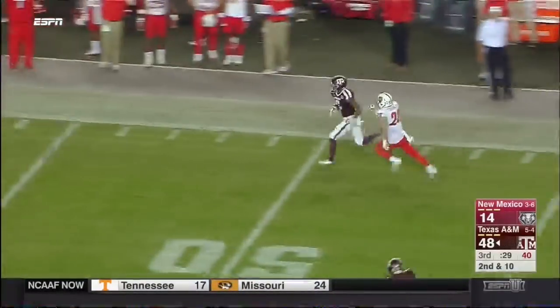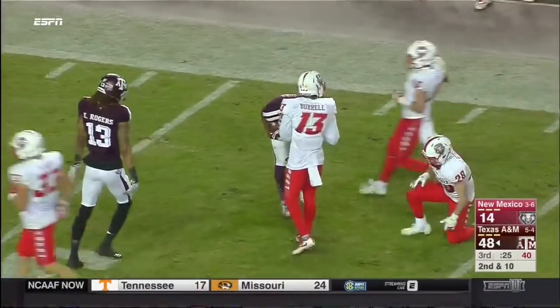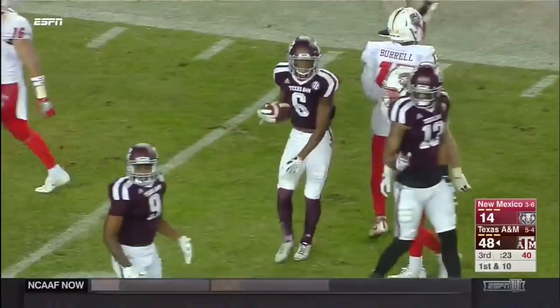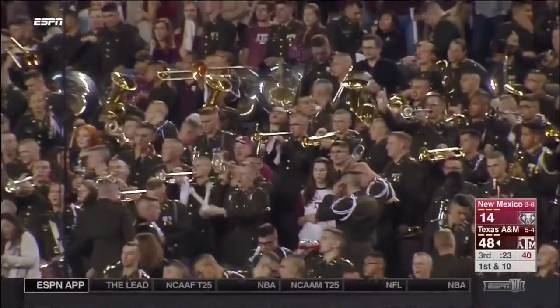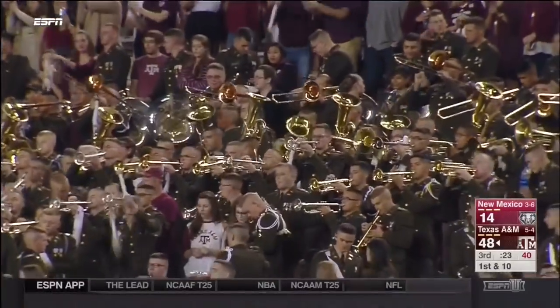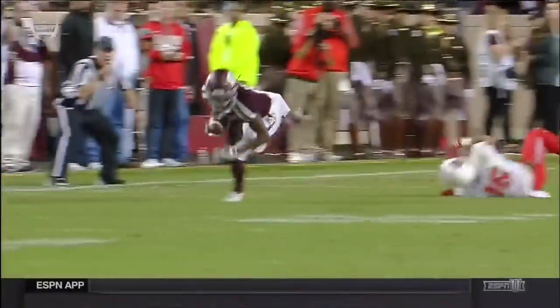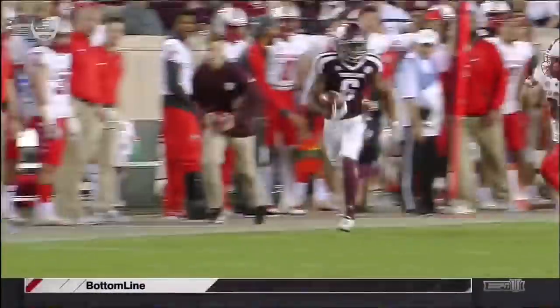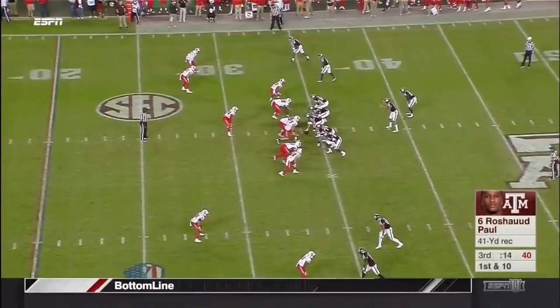Rashad Paul staying on his feet after the catch — inside the 35-yard line. Big play for the rookie, give him 41 yards. This is man-to-man coverage and Kellen Mond just has to find the mismatch he wants. He finds it on the outside, and Paul just makes one guy miss and turns it into a big play.